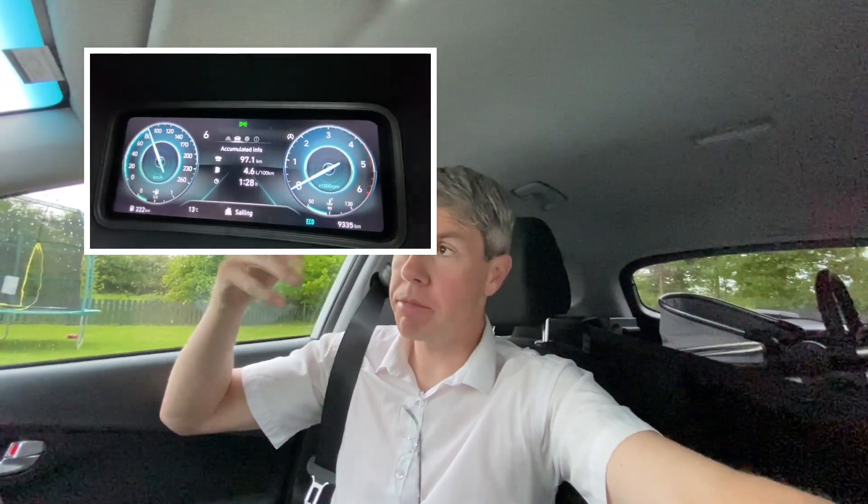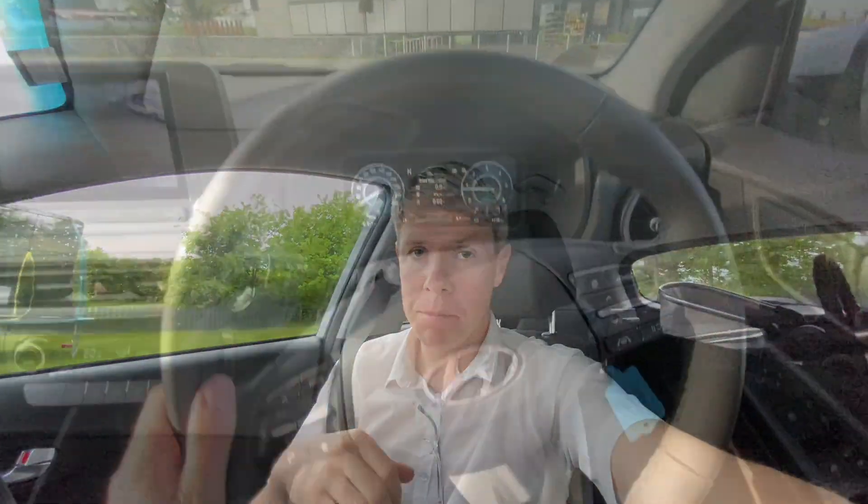That 48-volt battery powers things like auxiliaries — lights and heating — partly. These cars also do a gliding mode: when you're cruising and the throttle is disengaged, it'll turn off the engine for about five or six seconds before it comes back on. It's a mild hybrid, so marginal help, but it's still a good platform to compare a diesel engine to the petrol hybrid I'll show you shortly.